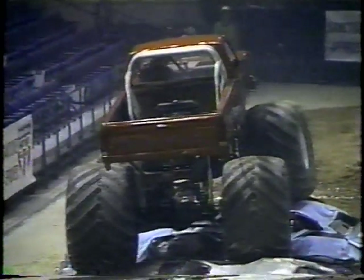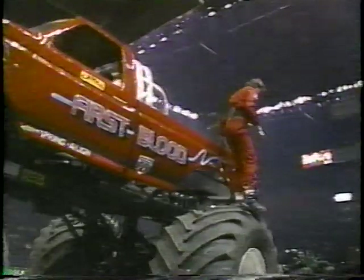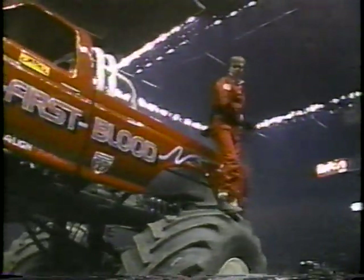Rob Fuchs now seems certain to be the deciding factor in a world championship race in 1991. Who can stop the First Blood Ford? It seems incredible that this young man can campaign on a national championship level with a truck that he built himself, along with the help of friends and no major sponsors. 1991 has just given this man win after win after win.